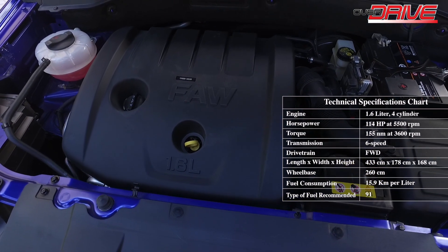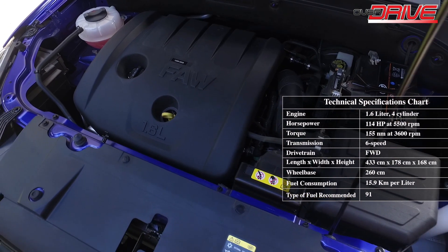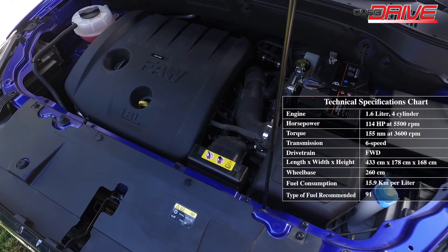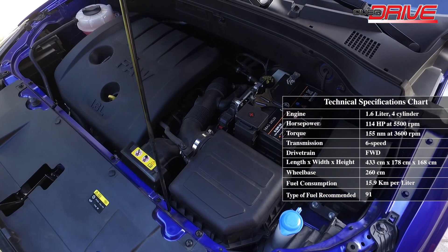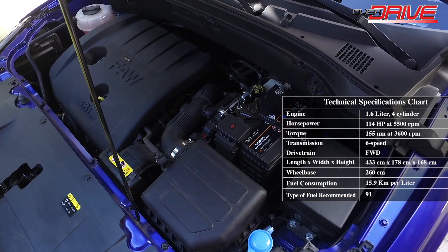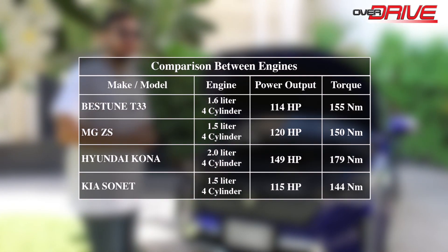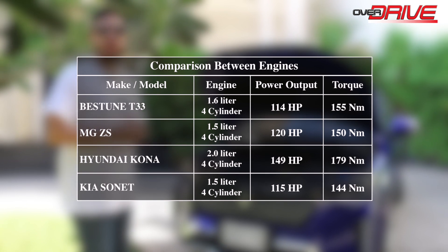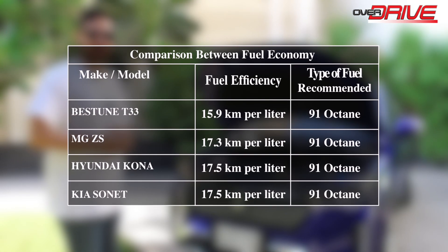The fuel consumption is 15.9 kilometers per liter according to the evaluation of Sasso. The type of fuel used is 91, and the vehicle weight is approximately 1,345 kilograms. We also made a comparison between it and its competitors in terms of engine capacity, power, torque, and fuel economy, which will now appear on screen.